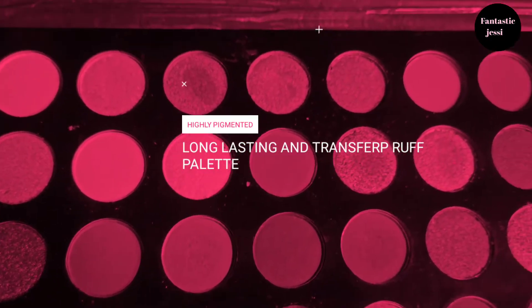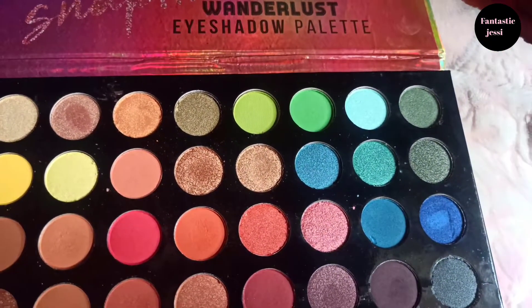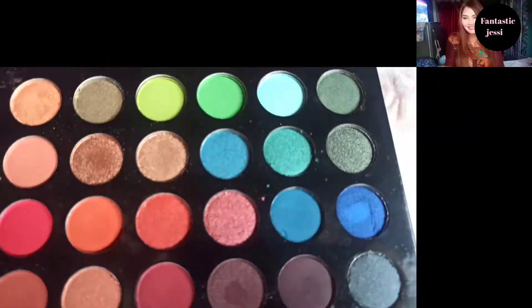I bought this palette about four months ago. I'm not sure if it is currently available on online sites, but if you can find it anywhere I will provide the link in the description box.